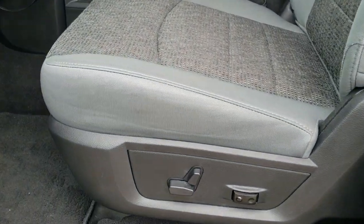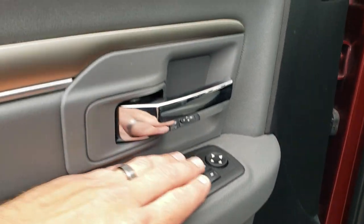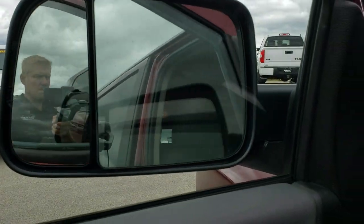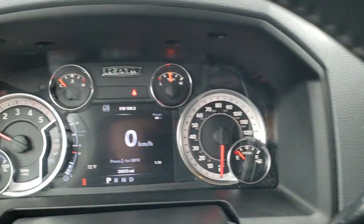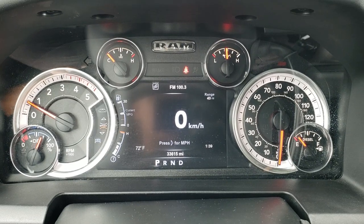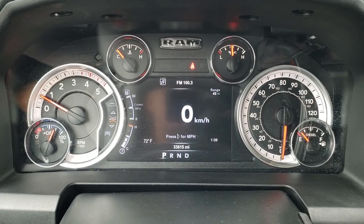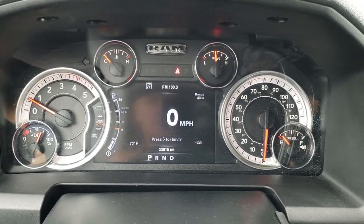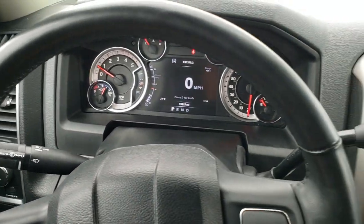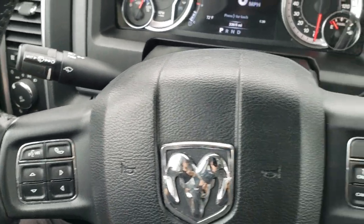Inside, the Bighorn package gives you the gray cloth interior. There are no rips or tears on these seats. Power driver's seat, factory floor mats throughout, power windows, power locks, and the mirrors power fold in. This one has auto headlamps. Inside the vehicle you can see that it only has 33,615 miles. You get the seven-inch LCD display showing outside temperature, range to empty, time, and digital speedometer. Nice instrument cluster. This one has the heated leather-wrap steering wheel with cruise controls on the right, Bluetooth and information center controls on the left, and audio controls on the back of the steering wheel.